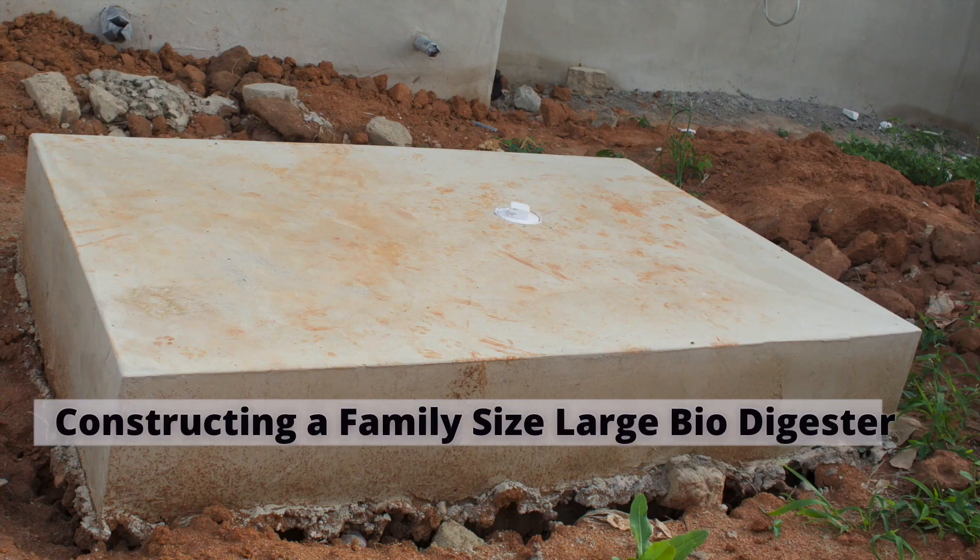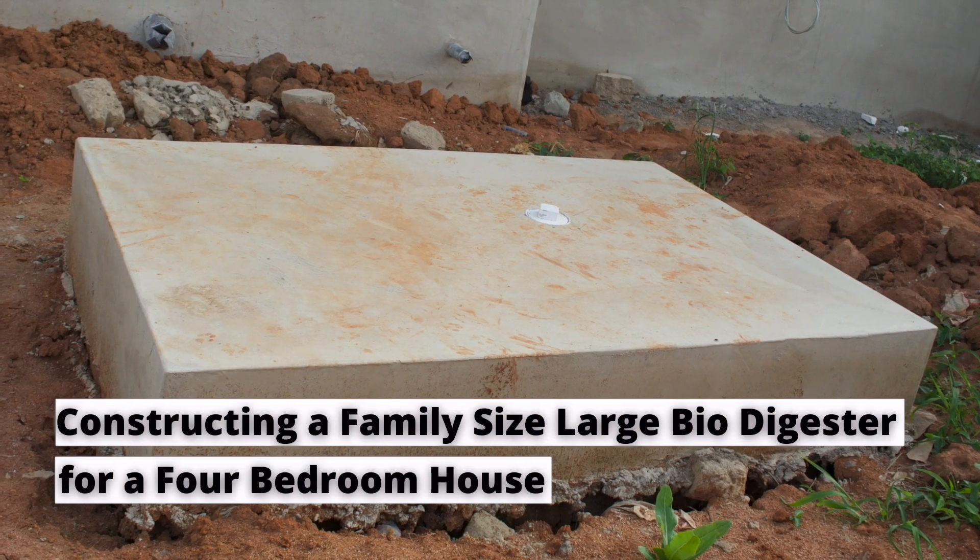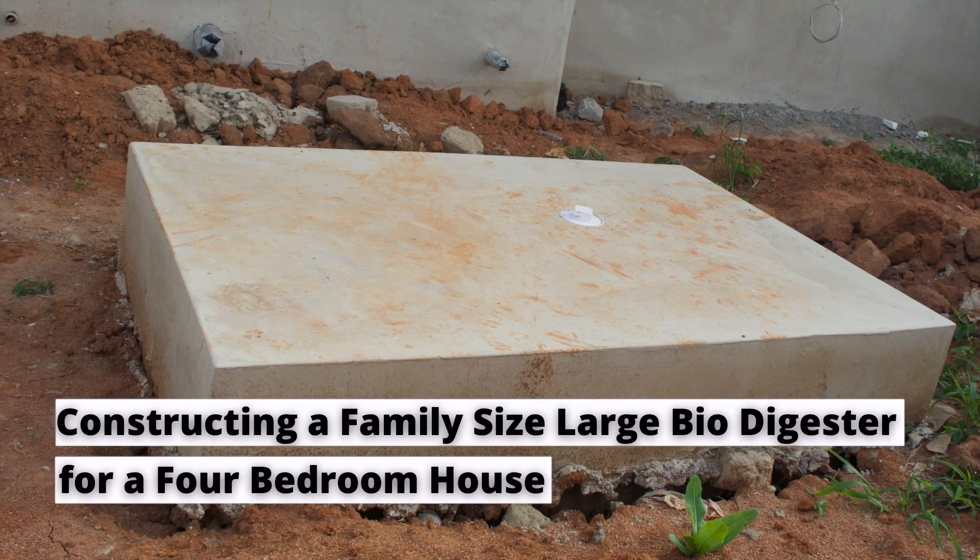It's not always true that you have to construct a standard family size biodigester for a standard three or four bedroom house. You can equally do a large family size biodigester even for a standard family house. I'm going to show you the reason why in this video. Let's go.